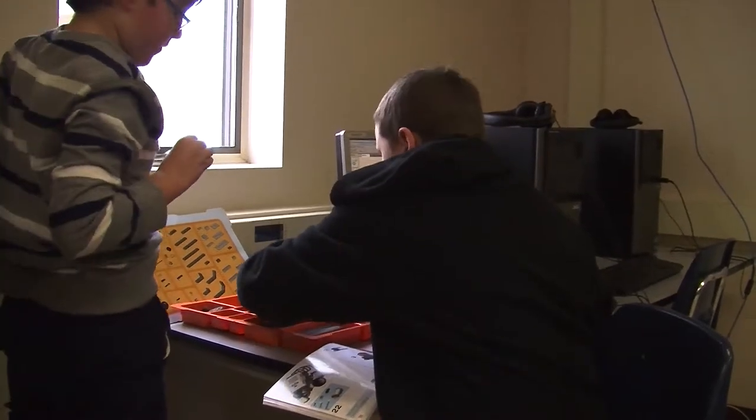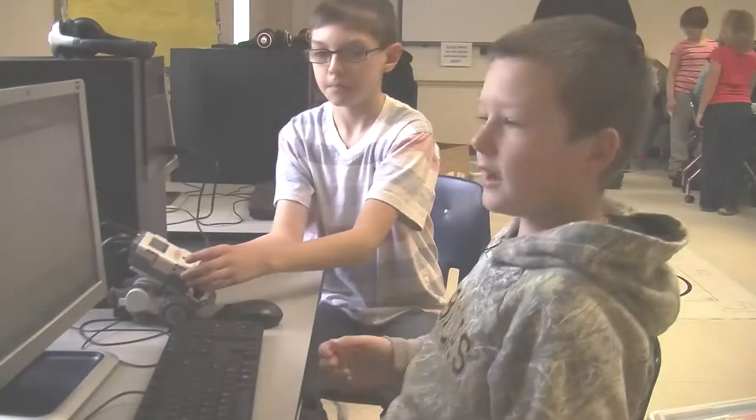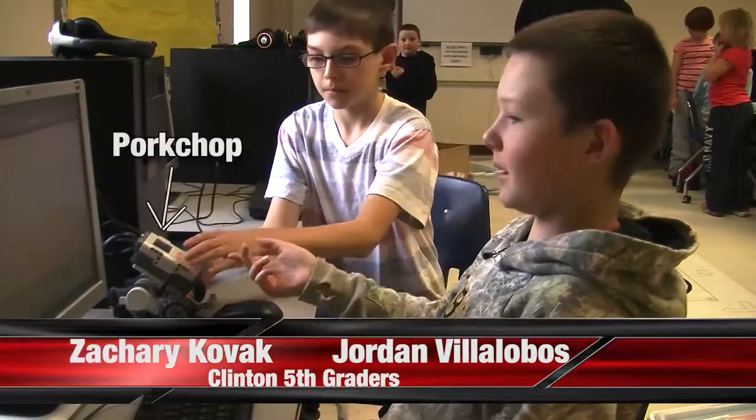We are doing after-school robotics, which allows kids to design, program, and build robots. They have a challenge where they try to make their robot complete it by downloading their program from the computer. They complete a coach's challenge first and then design their own challenge later. Currently we have fourth and fifth graders, but this fall we opened it up to third graders. I've been doing robotics since high school — my team was one of the first to pilot it, and it's my 10th year coaching. I'm Zachary Kovac, and this is Jordan Villalobos. This is our robot, Pork Chop.